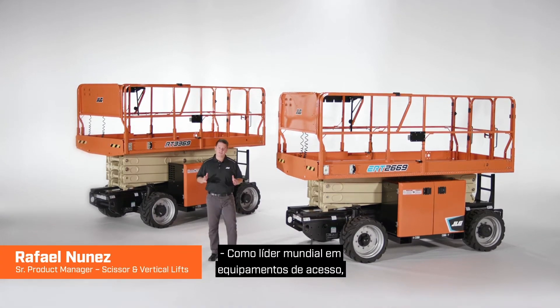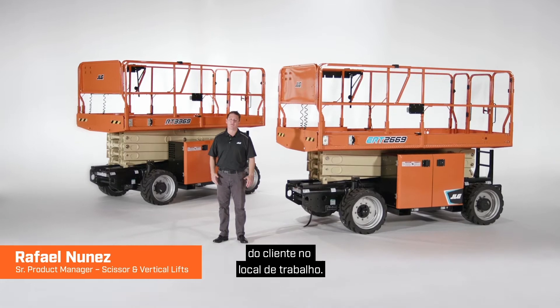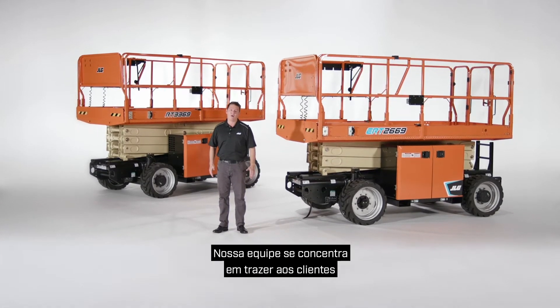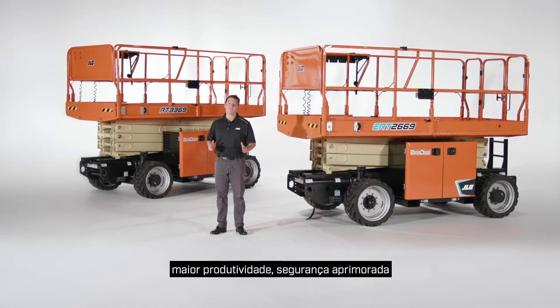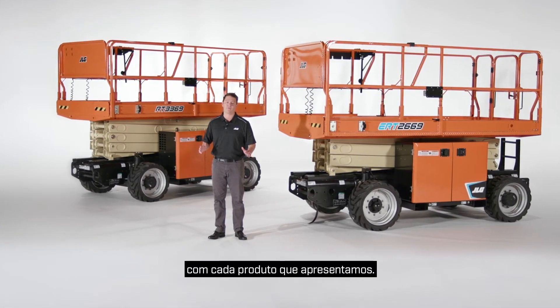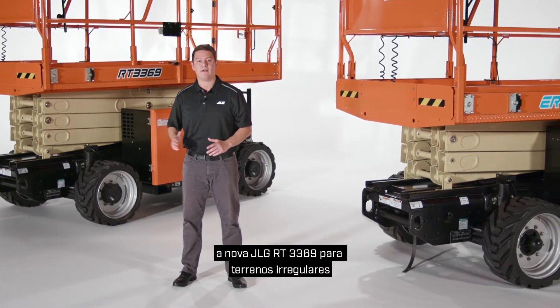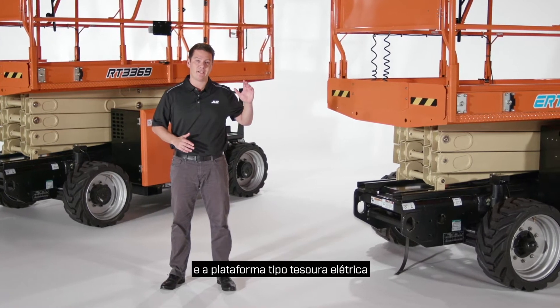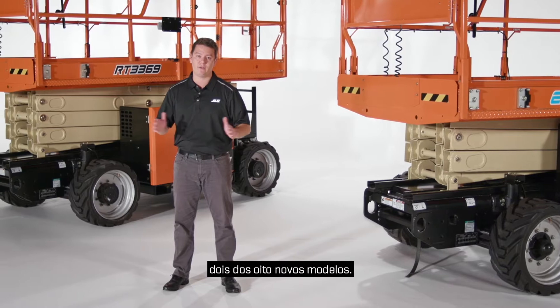As the world leader in access equipment, JLG continuously innovates to solve customer challenges on the job site. Our team focuses on bringing customers greater productivity, improved safety, and advanced technology with every product we introduce. Today I'd like to show you the brand new JLG RT-3369 rough terrain and the ERT-2669 electric rough terrain scissor lifts — two of eight new models.